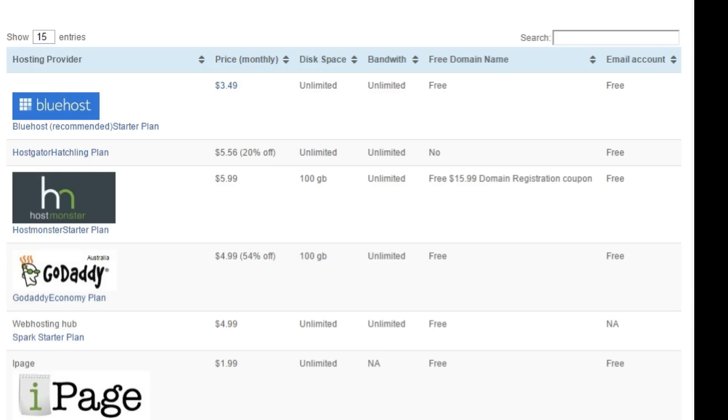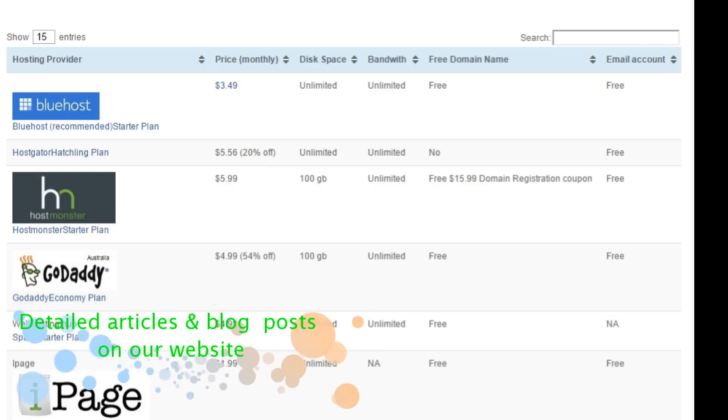But how do you know which features are more important from the many features like disk space, a free domain name, custom email address, 24-7 support and pricing plans? Comparing the features and prices for the provider is a good option before you purchase hosting for your new website or your blog.